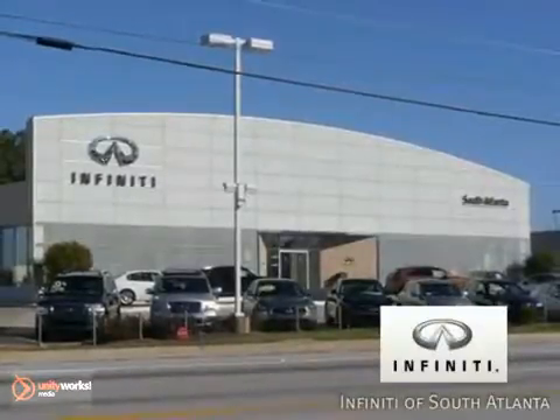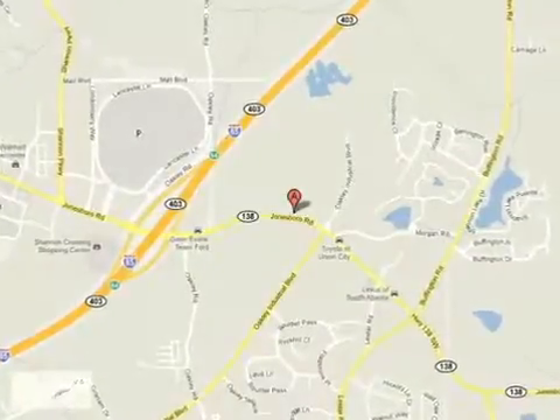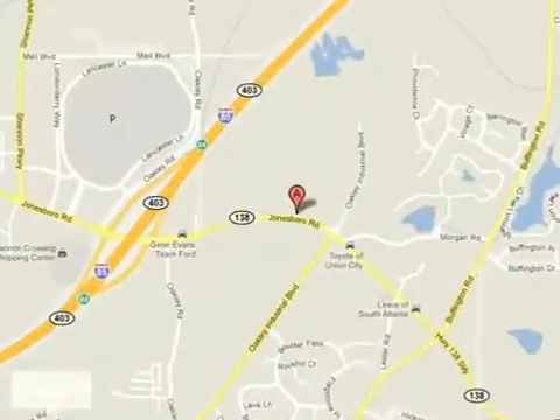Call today or visit online at AtlantaInfiniti.com, just 15 minutes south of Atlanta off I-85, in a new facility that features one of the largest indoor showrooms.